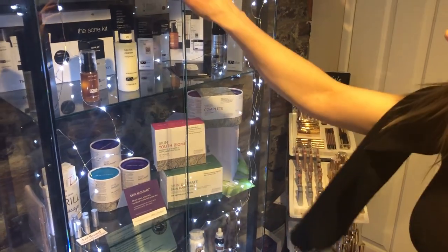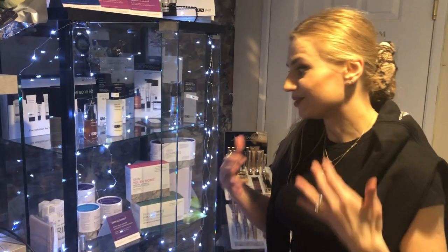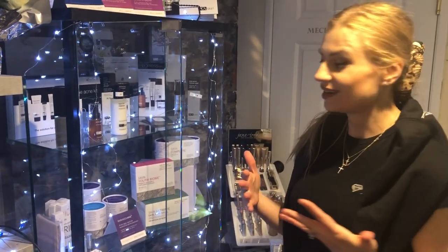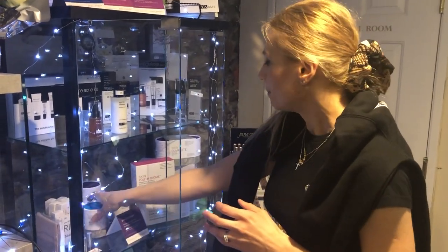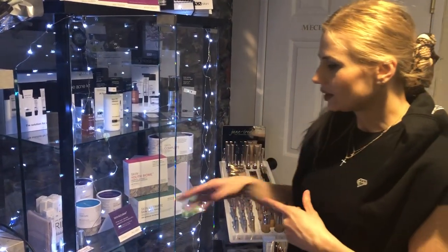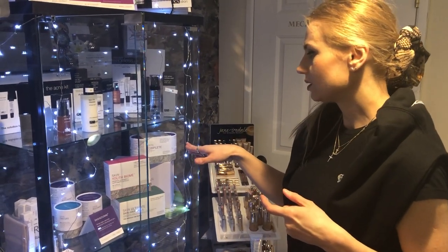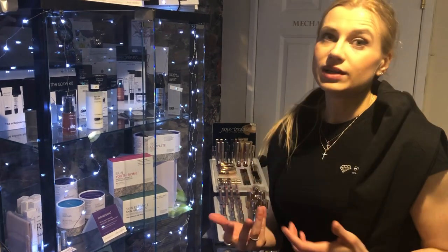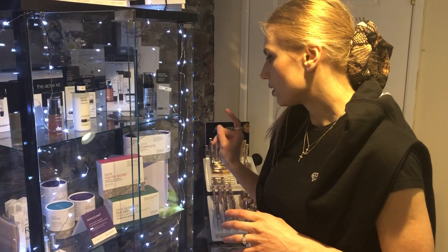Acu Max is a capsule with vitamin A — which we know is great for the skin, like retinol — plus omega-3 and omega-6. I'm going to start with Acu Max and see what it does for my skin, since my skin is oily and breakout-prone. After that, I'll try Skin Complete because it has turmeric, green tea, grapeseed extract, and other antioxidants.